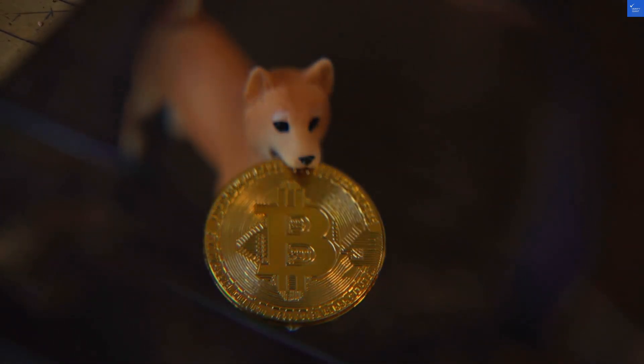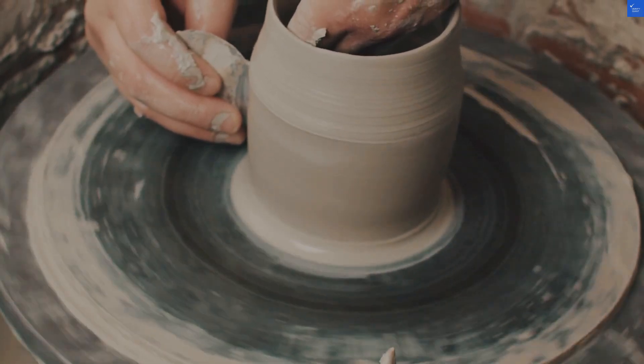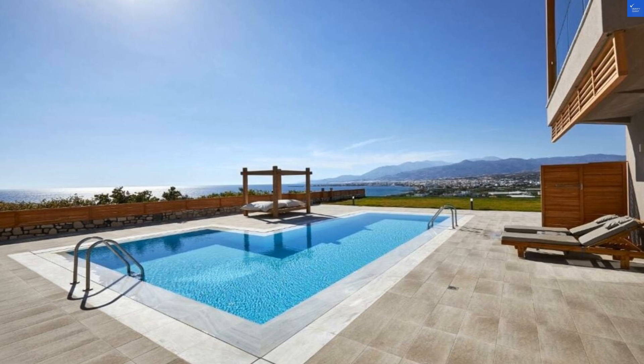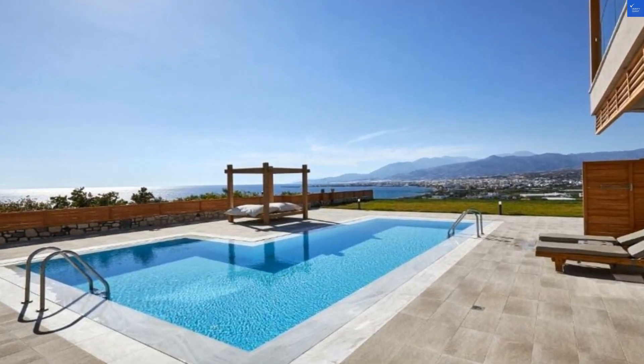Recreational facilities? They've got you covered! Enjoy activities like yoga sessions by the beach at sunrise, or wind down with a cocktail-making class. There's ping-pong, darts, and even access to local water sports. Whether you're a thrill-seeker or a relaxation guru, this hotel ensures no one is left behind.